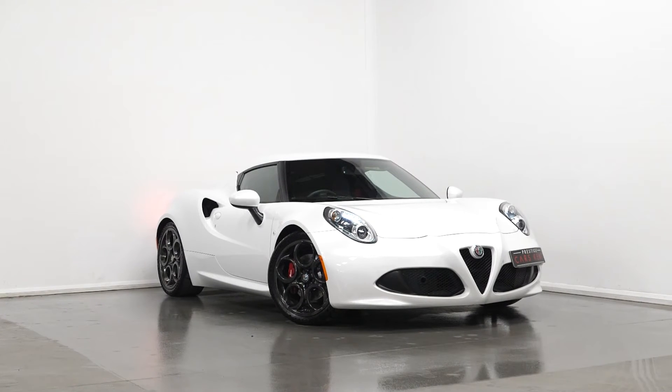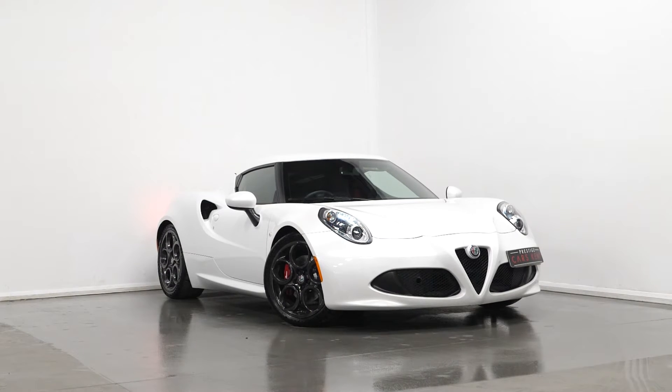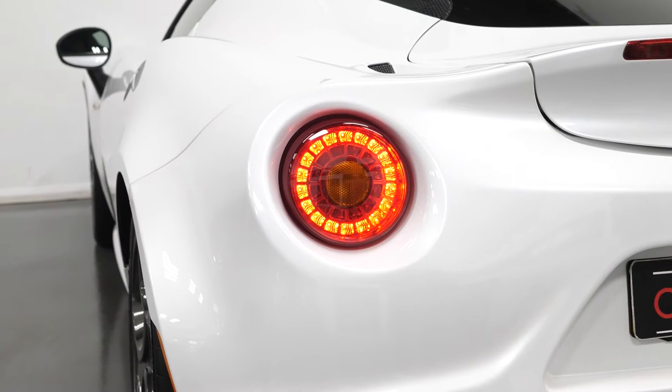Hi there, Joe here today from Prestige Cars Kent. Today with this new stock 2016 Alfa Romeo 4C. I'm just going to run through a couple of the standout features and specifications of this vehicle.